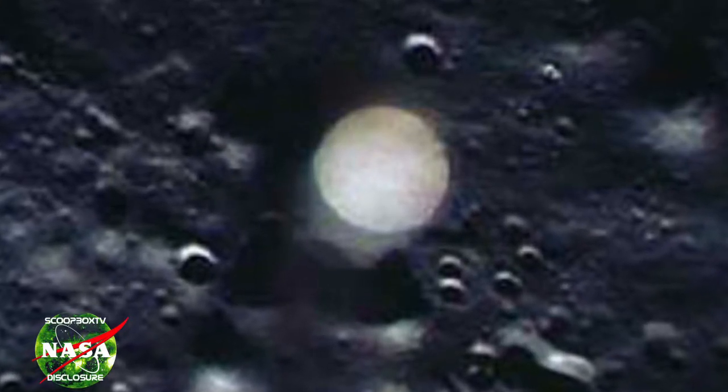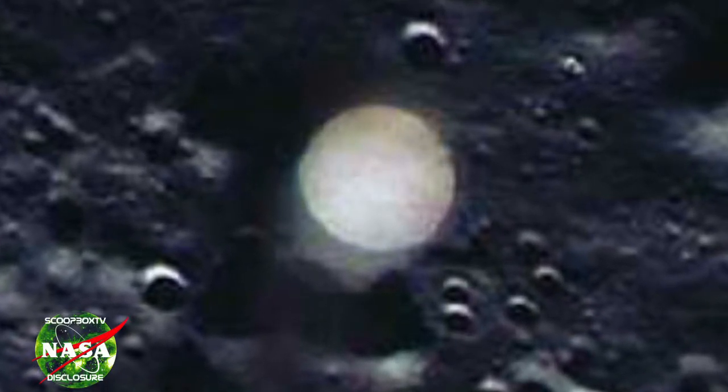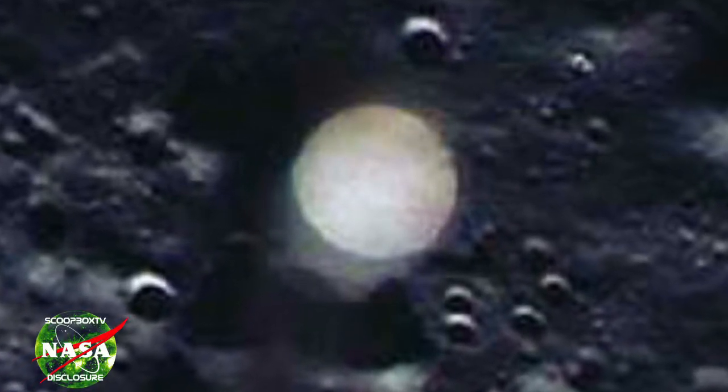What do you think this anomaly is? Please leave your comment. Thank you for watching, stay safe, and keep your eyes on the sky.